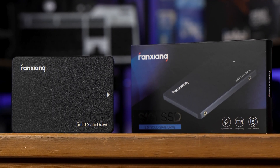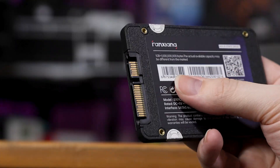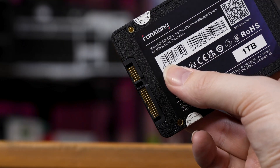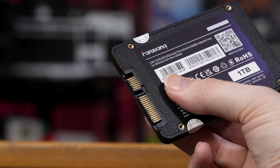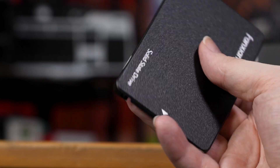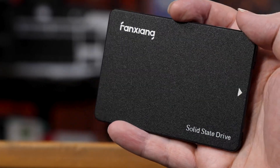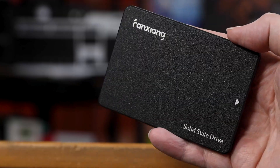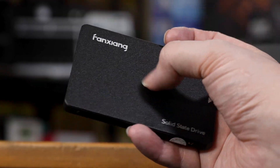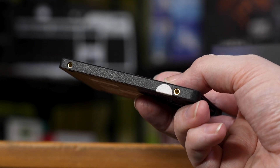The drive itself is a pretty typical 2.5-inch form factor, with mounting holes on the sides and bottom, SATA power and data connectors on the side. This thing is pretty devoid of branding, with only the Fan Zhang logo up at the top and the words 'Solid State Drive' in the most typewriter and yet uneven font you could possibly imagine. There isn't much else to say, so let's plug this thing in, fire it up and see what it can do.